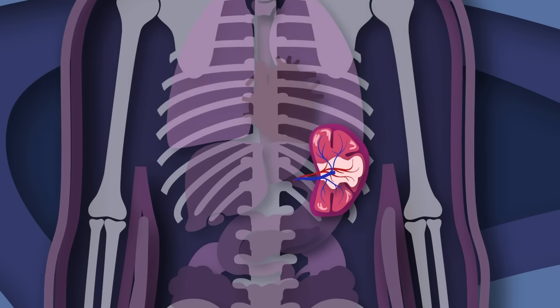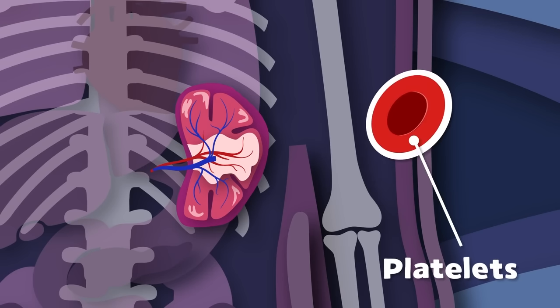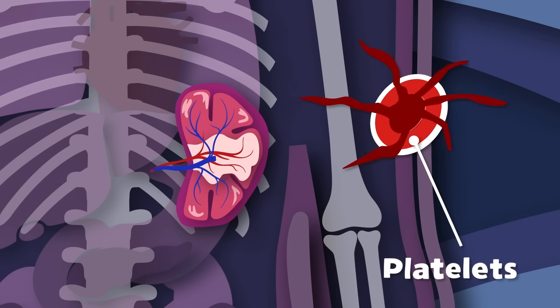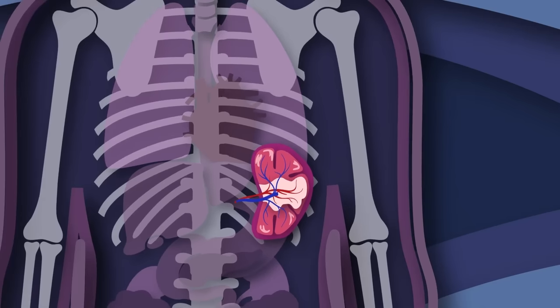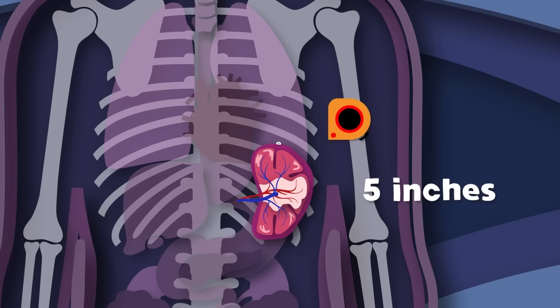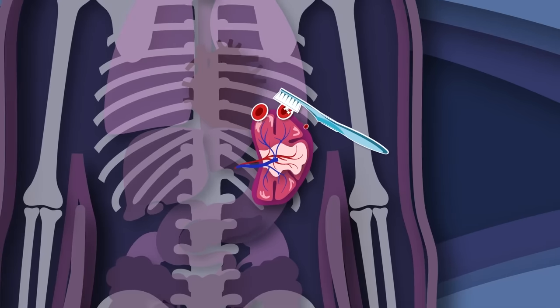The spleen stores up to a cup of blood for your safety, ready to be released if there's significant blood loss. Many platelets are also stored within the spleen to help form blood clots to prevent further blood loss. Please take care of your body so you don't get sick — and if you do, the spleen will be there to help. I am your spleen — I produce antibodies and I keep your blood clean.